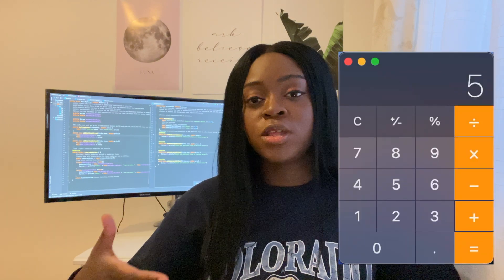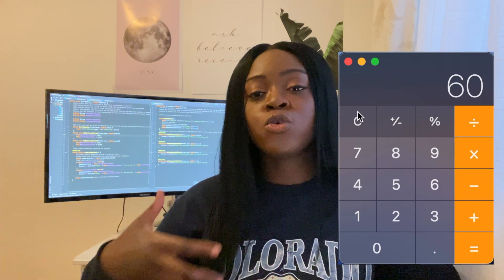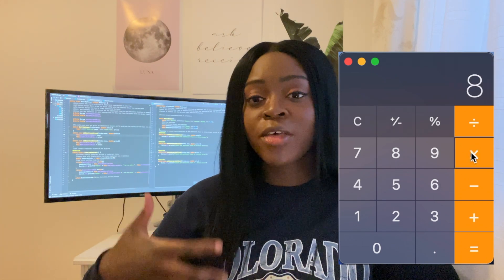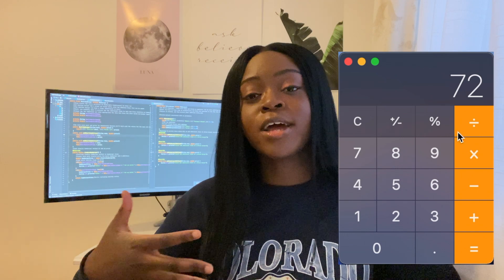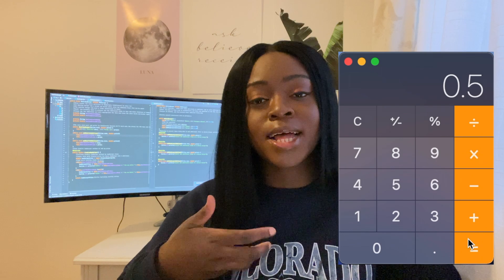You can also build a calculator application. Building this will give you the opportunity to practice creating multiple layouts and you'll use logic that includes math operators that will immediately provide your desired output. To code this application, you can use JavaScript, HTML and CSS.